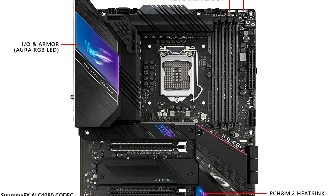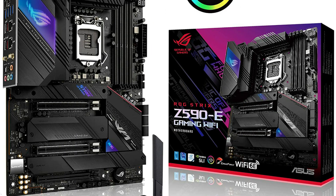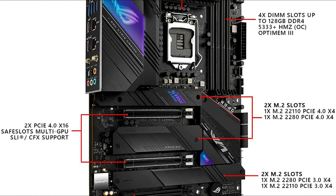An M.2 backplate helps manage the heat produced by PCIe 4.0 SSDs. Additionally, three of the M.2 ports support up to 22110 form factor and NVMe RAID.